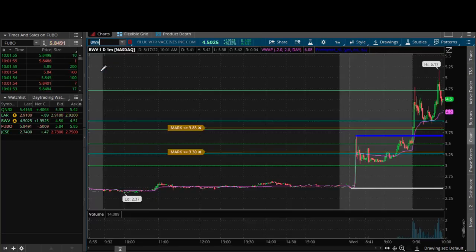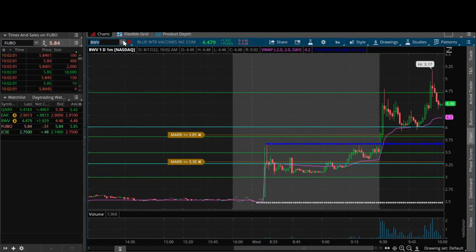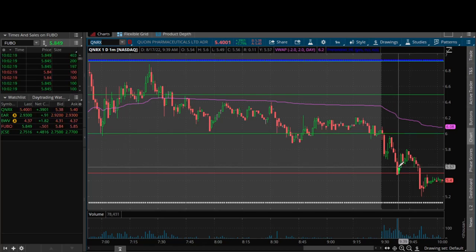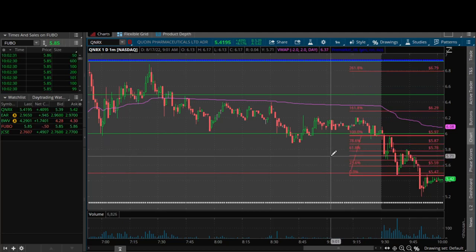That's why in those scenarios you really don't want to be too aggressive. Now BWV on the other hand, you can maybe look for a little bit more, because that one was consistently pushing up higher — a lot of strength, a lot of volume. That wasn't the case for QNRX, and I knew that getting into it — I just wanted a little scalp, a little retracement up into that range. The swing high from 9:34 to the low — where is the premium? That 50% level is at $5.72.